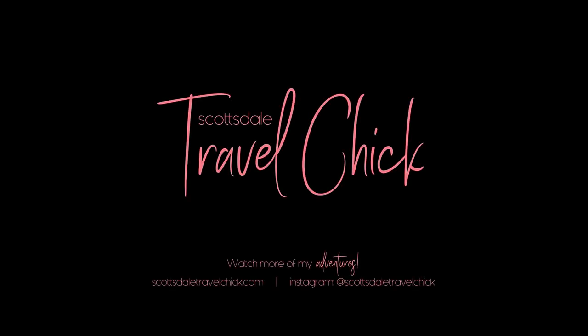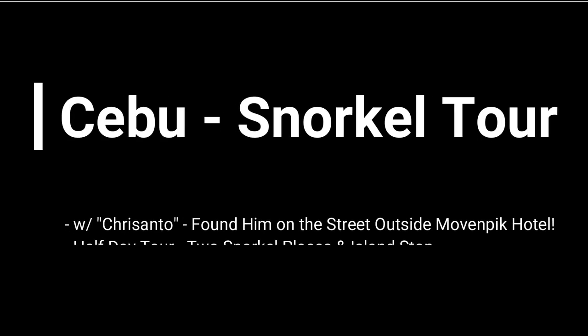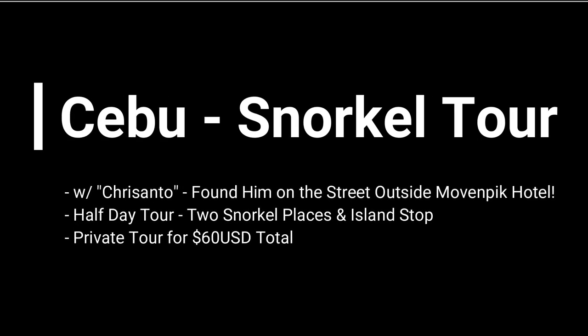Hey there folks, Scottsdale Travel Chick sidekick here again to tell you about our snorkel tour on Moktan Island in Cebu, Philippines. We ended up booking a half-day tour for only 60 bucks, but that was an adventure in itself.